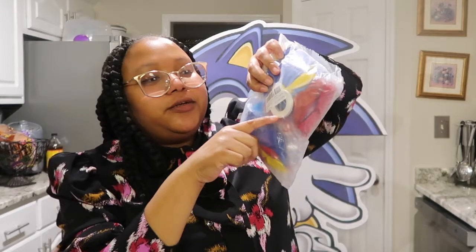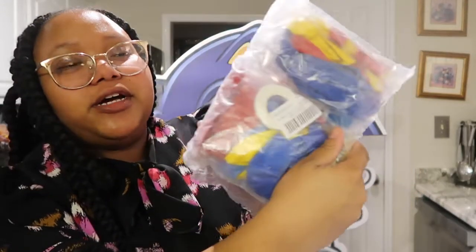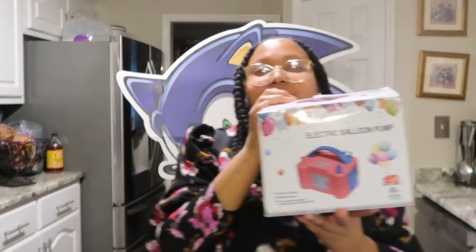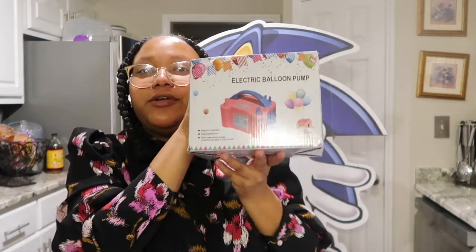I also picked up this balloon garland kit — this will be my first time making a balloon arch. I picked this up from Amazon. It has the balloons and the little garland strip that you use to put them together. These are all the colors; it has the little balloon ties too. Hopefully I'm successful putting it together! And since I'm not going to be blowing all those balloons up by myself, I also picked up this electric balloon pump.